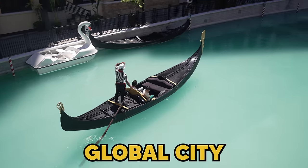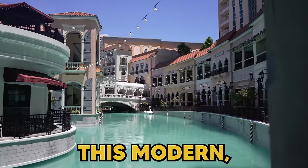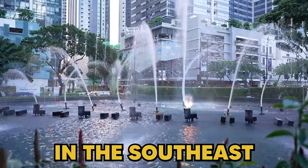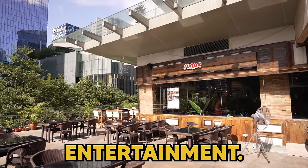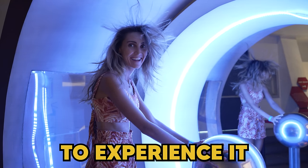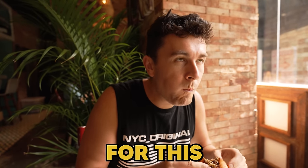Welcome to Bonifacio Global City, commonly known as BGC. This modern, highly urbanised business and commercial district is located in the southeast of Manila. It is home to some of the world's biggest companies and also some leading entertainment. We've heard a lot about BGC, so we've come here today to experience it for ourselves for the very first time — to jump on board for this adventure.